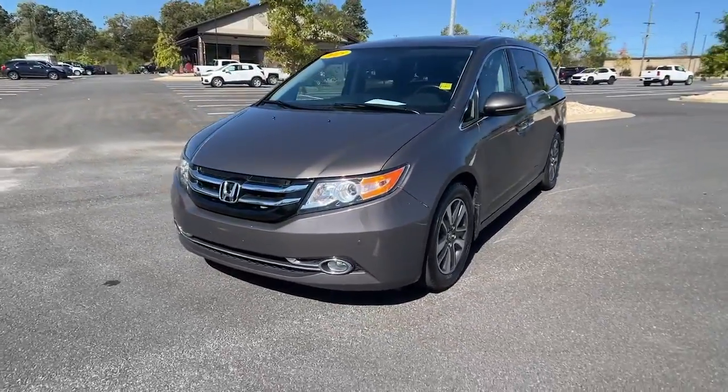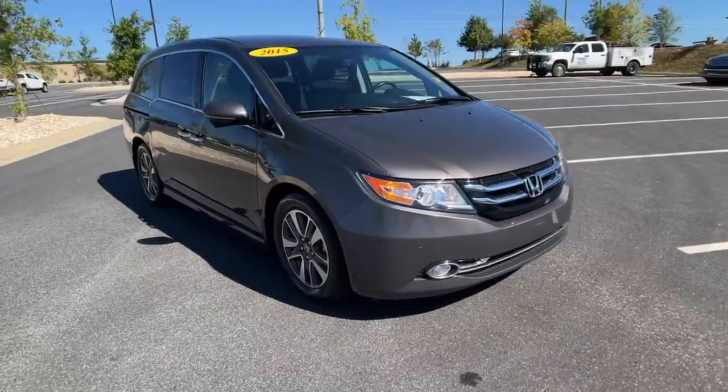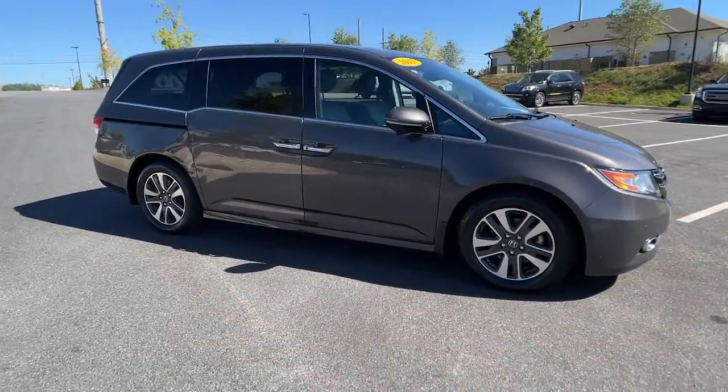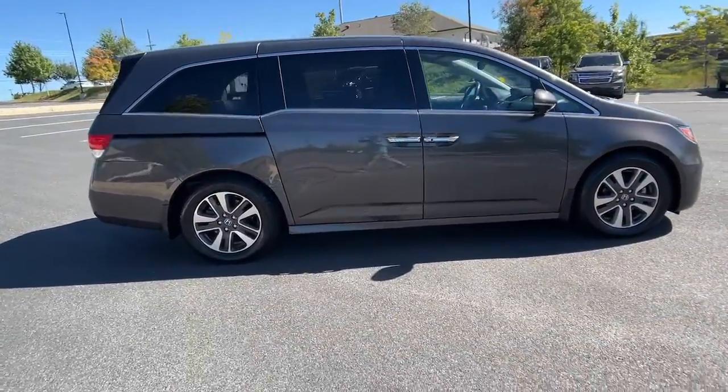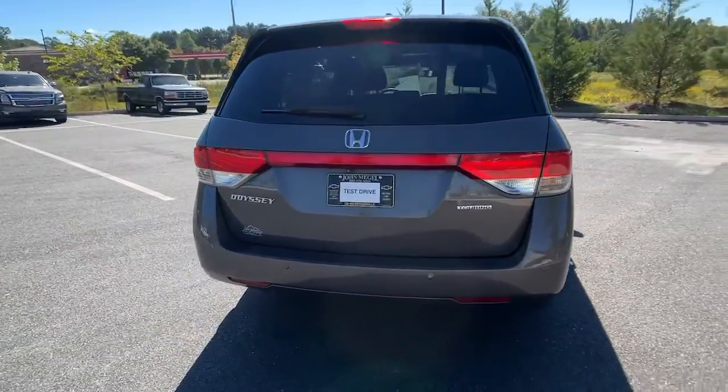Get a feel for the 2015 Honda Odyssey. This vehicle is an outstanding buy with fewer than 110,000 miles on the odometer. Look forward to even the most ordinary outings when you drive this sleek, comfortable Odyssey.